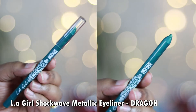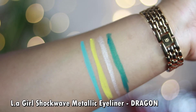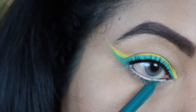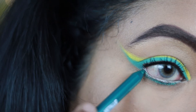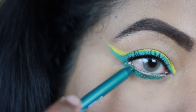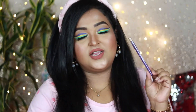The next shade is 'Dragon' from the metallic range — a true emerald green with metallic sheen and very fine shimmer particles that you can't see, only feel as sheen. If you're searching for a beautiful green eye pencil, this is the one to grab. You can wear it as an eyeliner or kajal, and it looks amazing on both the waterline and lash line.